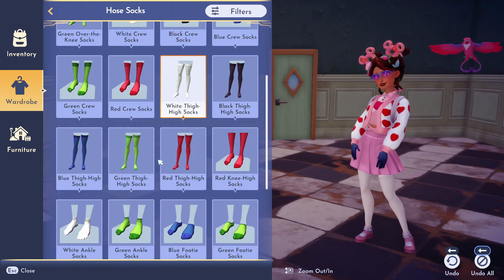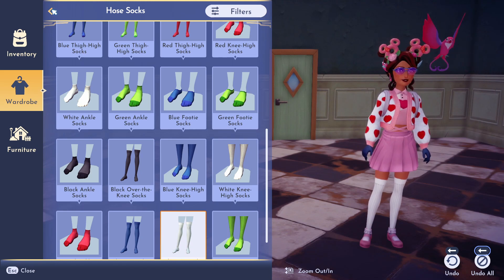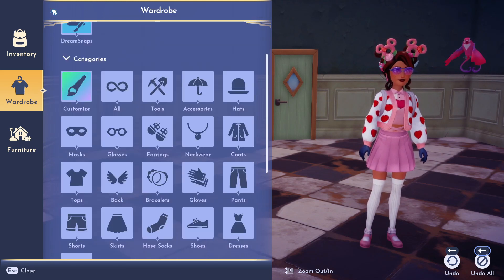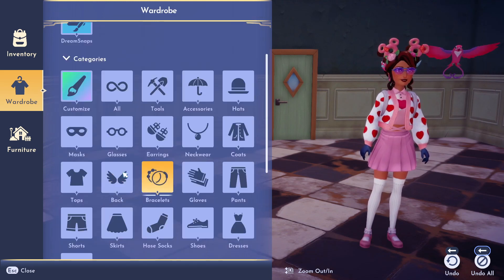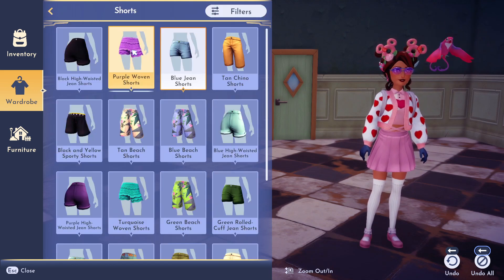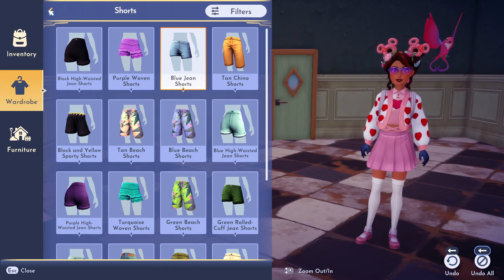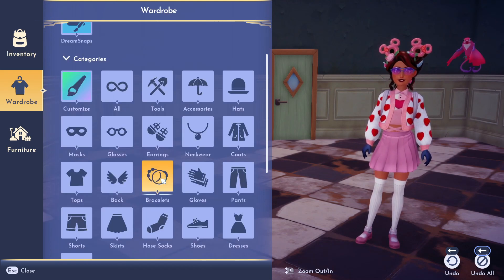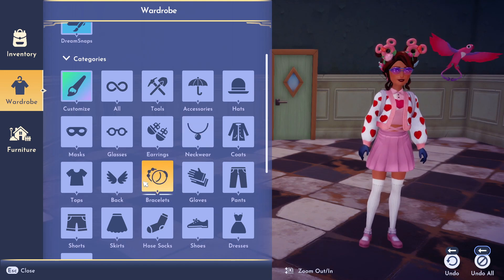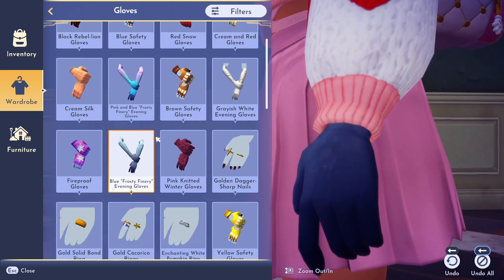I'm going to have to change the socks — not thigh high though, that's too high. Over the knee is fine. I'll also put shorts on underneath because it helps with the item count, and it doesn't matter which shorts since you can't see them. You also can't wear a bracelet or necklace with this setup.